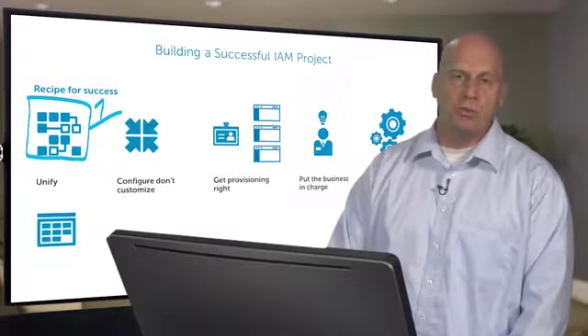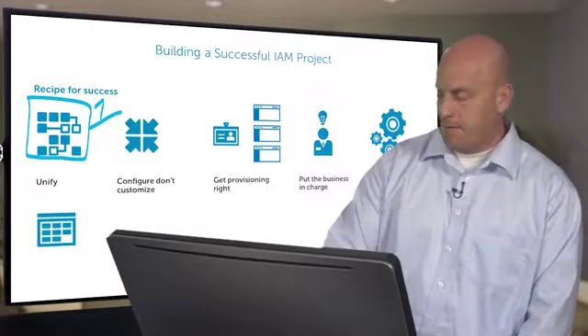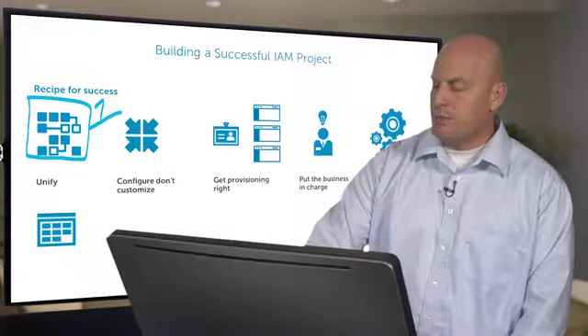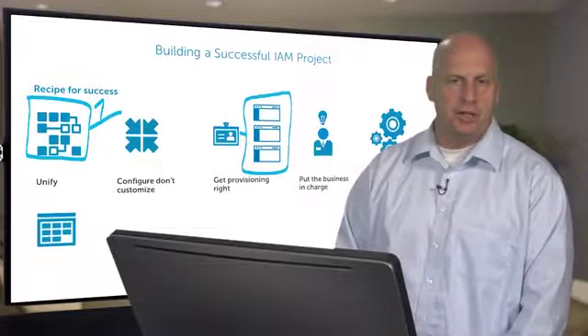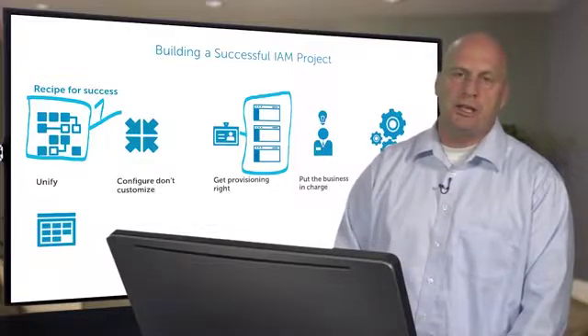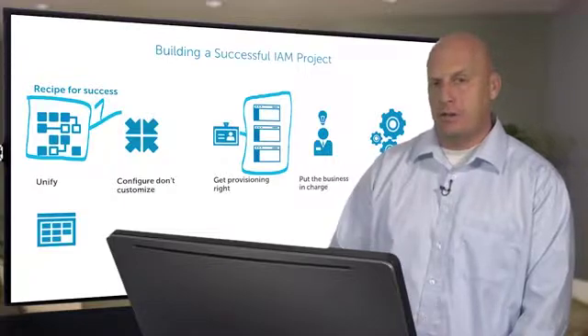You're able to adapt as things need to change. The next is to get provisioning right. What if a single provisioning action could encompass everything that somebody needs to do, and what if that action could be implemented by the people who know why they should have the access, not how they should have the access.